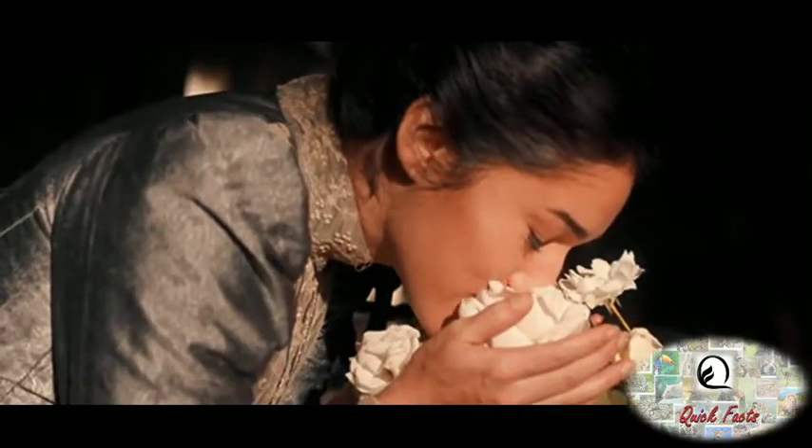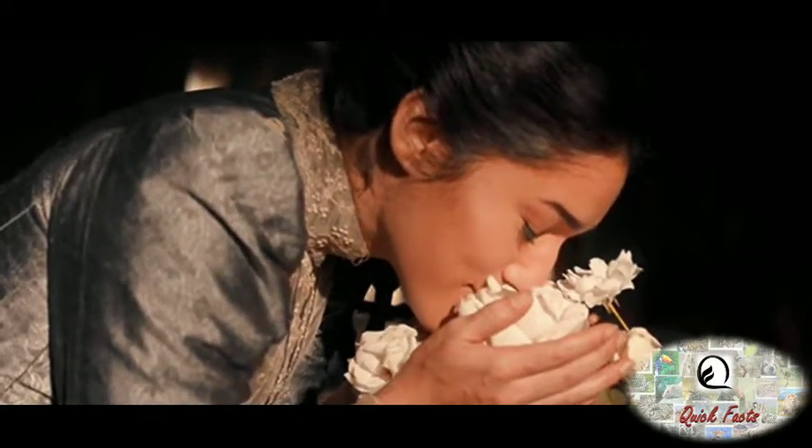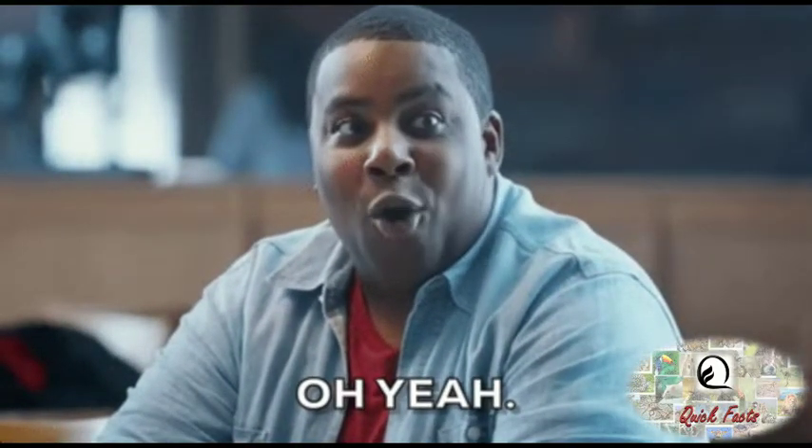Before going to the next fact, I thought of making a video on how flowers get their fragrance and what are the benefits of it. If you are keen to know about it, then please do comment 'yes' in the comment section below.